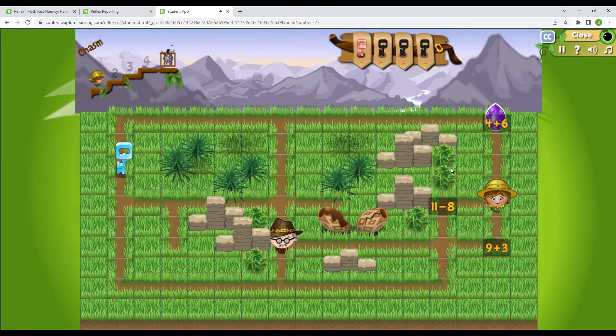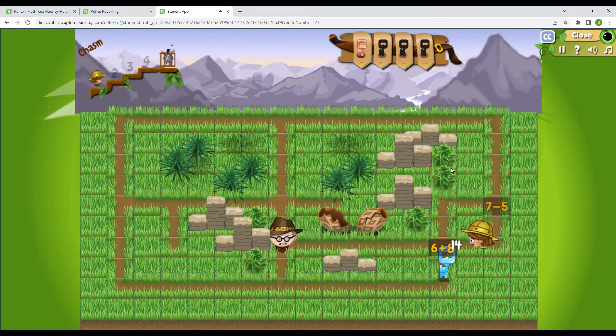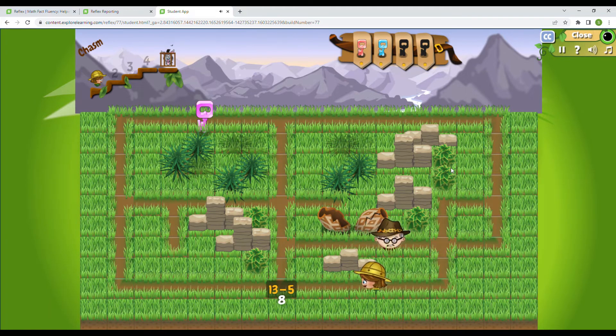6 plus 4 is 10. 4 plus 6 will be 10. 8 plus 3 is 11. Let's see if we can get the key — that moved as well. 10 minus 7 is 3. A little bit too much talking; got to focus on the math. 6 plus 8 is 14. 8 plus 6 is going to be 14. 13 minus 5, that's going to be 8. And 14 minus 6, that is going to be 8.